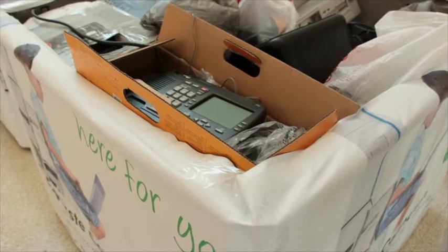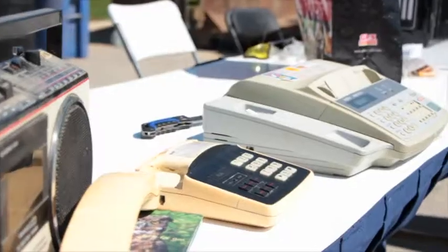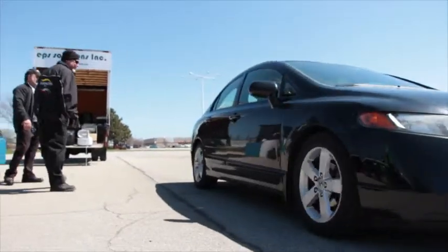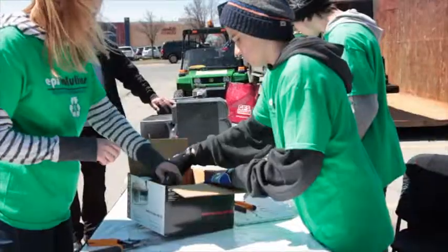Recycling is all about sorting — cans with cans, cardboard with cardboard, paper with paper. Same thing right here. TVs go in one unit, fax machines and printers go into another unit. Batteries are being pulled out of all the converters and any devices that are coming in. Burlington Mall is pulling all the light bulbs out and disposing of them properly.